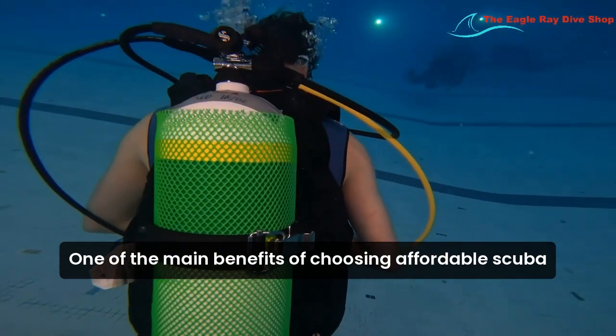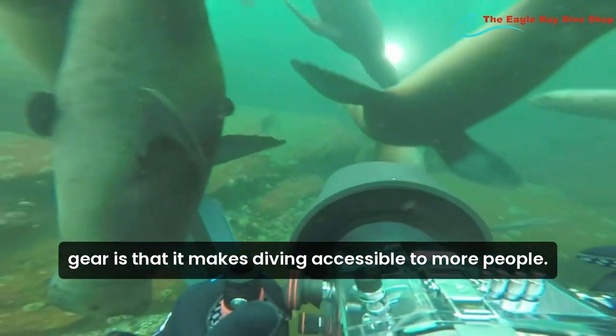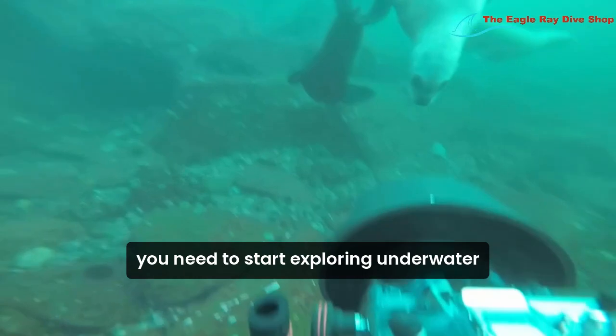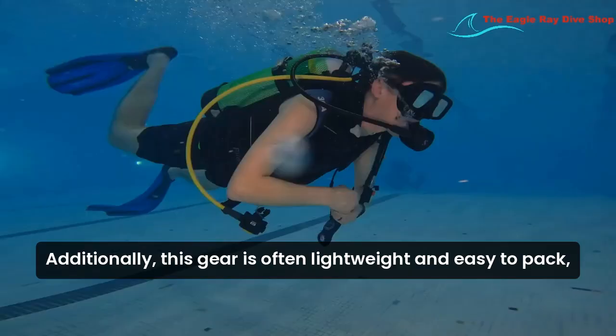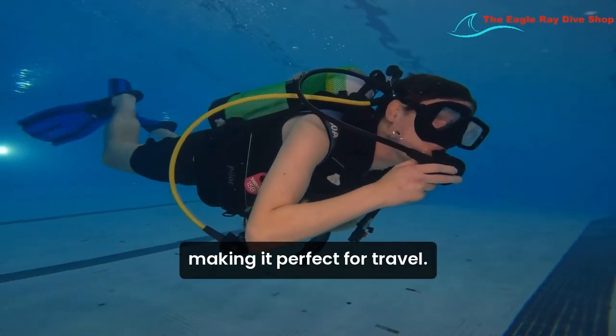One of the main benefits of choosing affordable scuba gear is that it makes diving accessible to more people. You can get all the essential equipment you need to start exploring underwater without a hefty upfront cost. Additionally, this gear is often lightweight and easy to pack, making it perfect for travel.